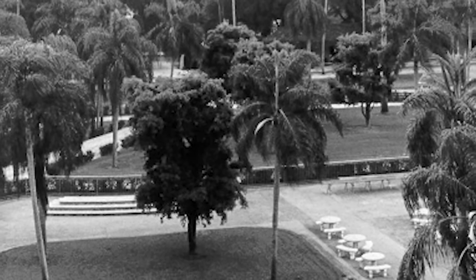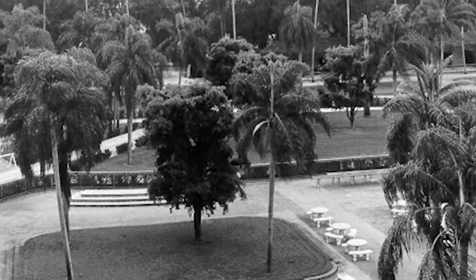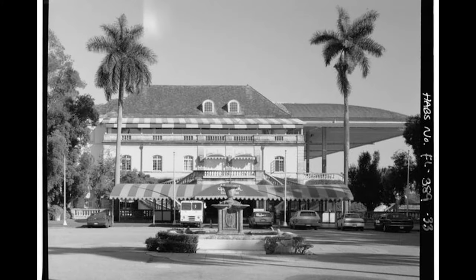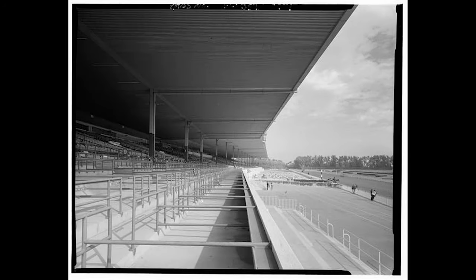The track was designed by architect Lester W. Geisler, and its construction cost around $1.5 million. The track's design and features were unlike any other at the time. It featured beautiful landscaping, an ornate clubhouse, and a stunning flamingo-shaped fountain in the infield. Hialeah Park's Spanish-style architecture and lush gardens added to its charm, making it a popular social destination as well.